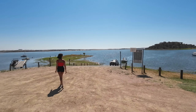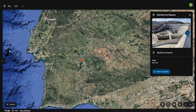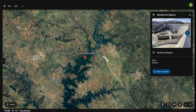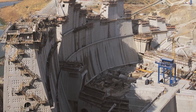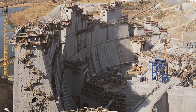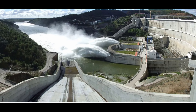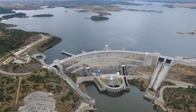We are at Alqueva and we're going to be sailing these waters for the next three days. The Alqueva dam is located in Alentejo, a very dry region of Portugal. The first feasibility studies started in the 1950s, but it was not until 2002 that the dam was built, with capacity to supply the region for up to three years.